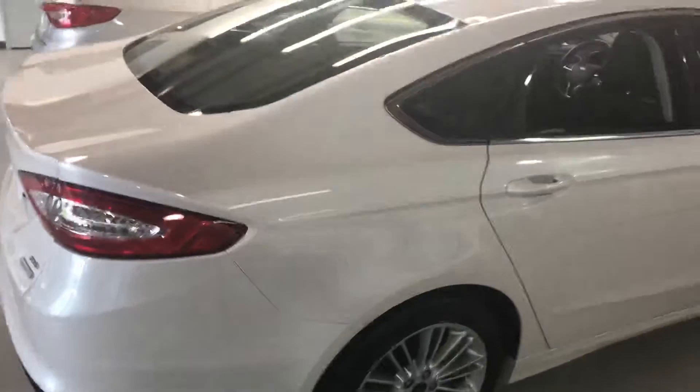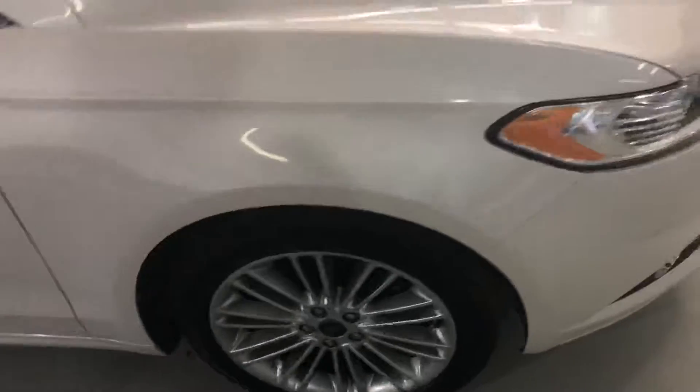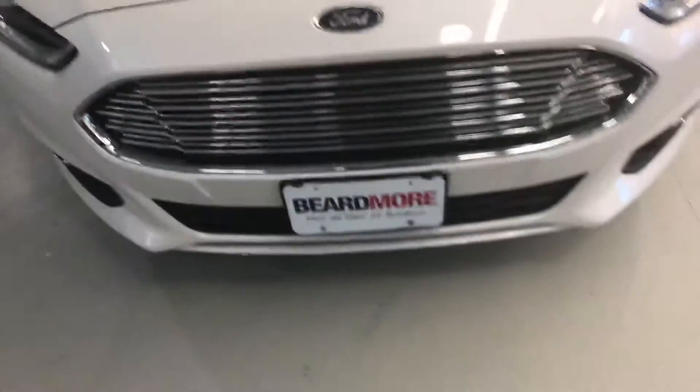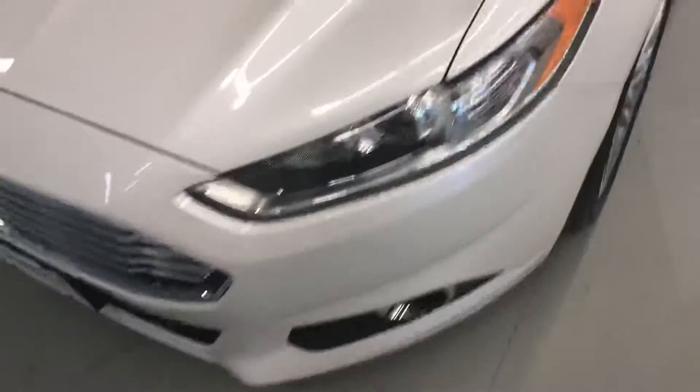It's got very little miles, very clean white exterior, good solid alloy wheels, and signals in the side view mirrors. I didn't see any obvious flaws to it.